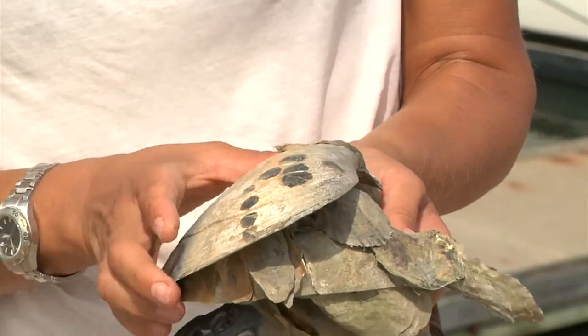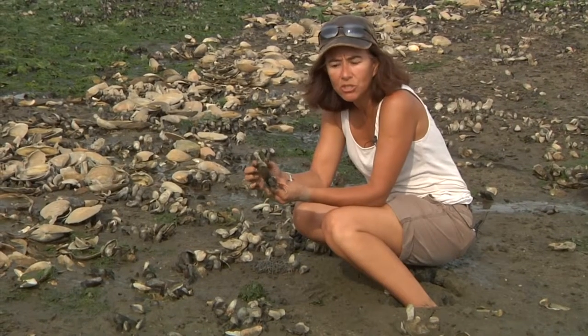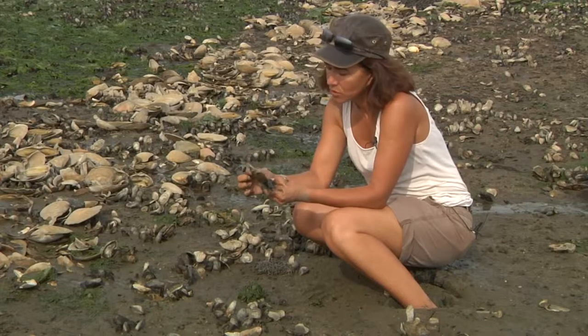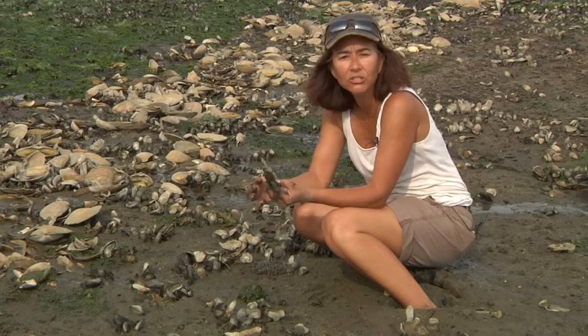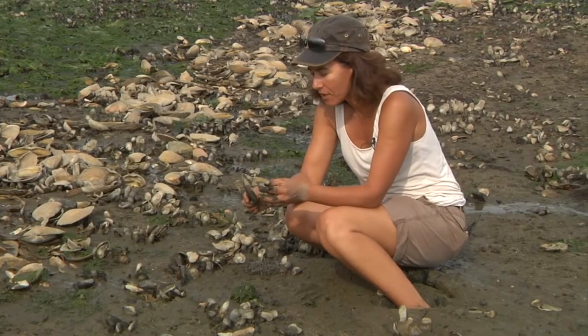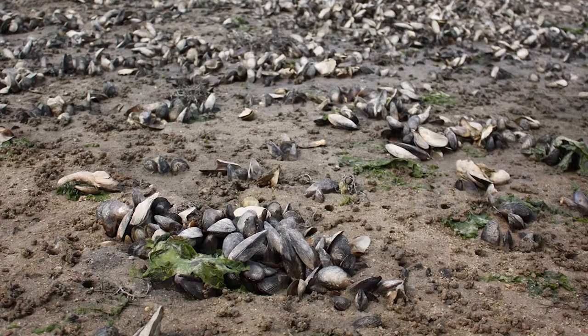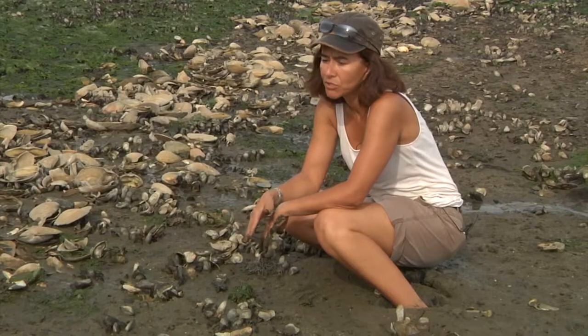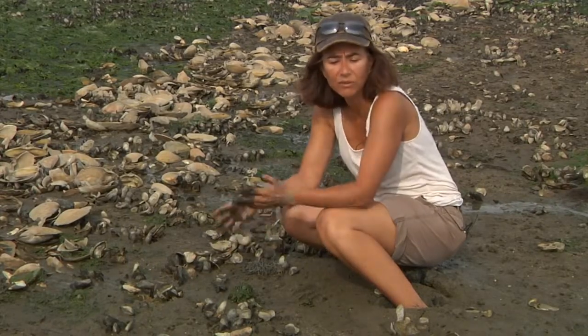The oysters when they are two to three years old, about three inches big, we harvest them. But some species of oysters can live up to 80 years. So if we could just leave them long enough to establish their habitat and also to provide a habitat for other species, I think this whole restoration process would be much more successful.